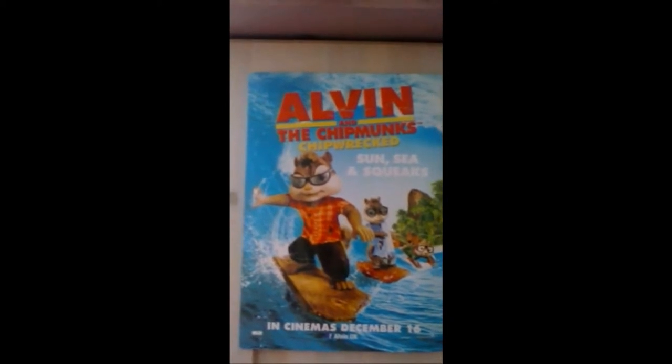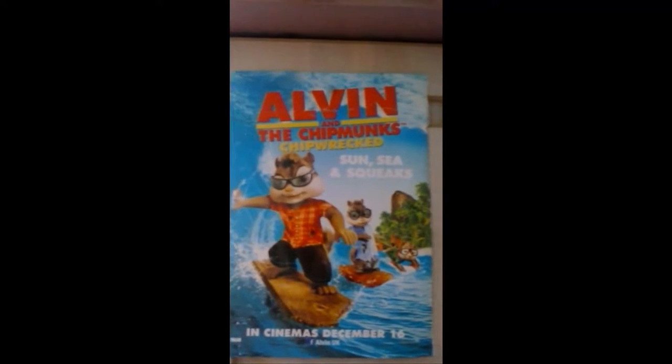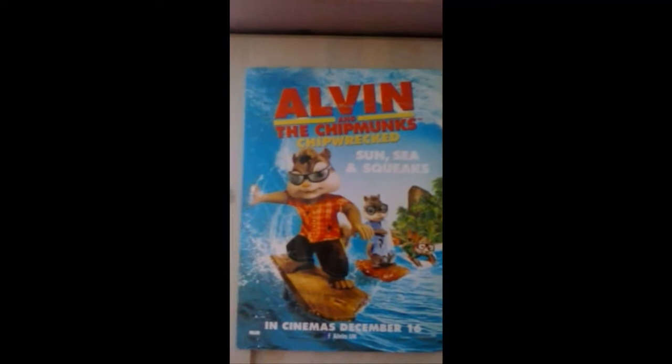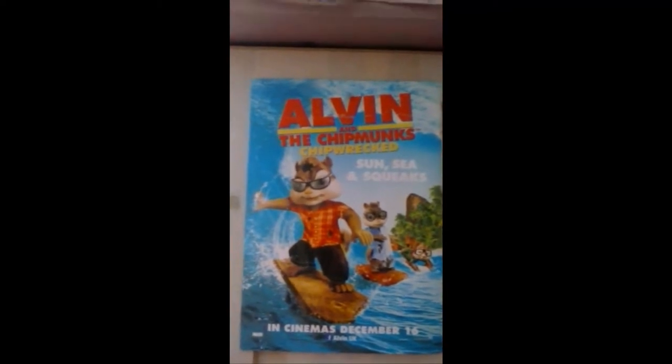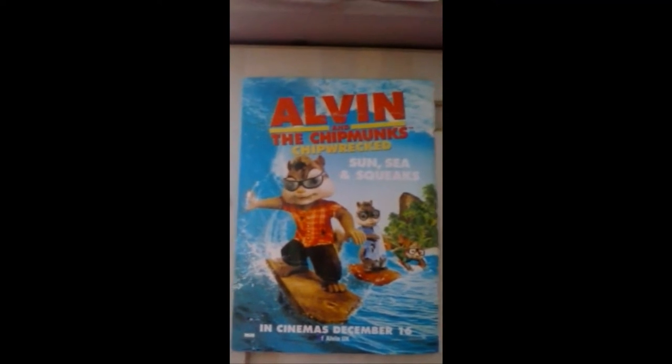I do have two other AATC posters as well, but I haven't stuck those up because they are on the back of the CD inserts that you get in some of the AATC albums. I'll show those to you in another collection video. So that's my Alvin and the Chipmunks poster collection — I hope you like it. Thanks for watching and I'll see you again soon. Bye!